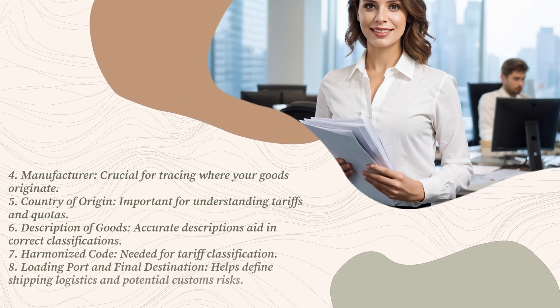Fifth, country of origin — important for understanding tariffs and quotas. Sixth, description of goods — accurate descriptions aid in correct classifications. Seventh, harmonized code — needed for tariff classification. Eighth, loading port and final destination — helps define shipping logistics and potential customs risks.